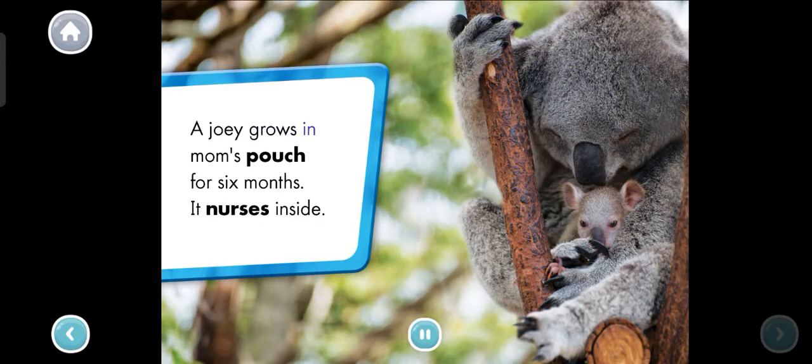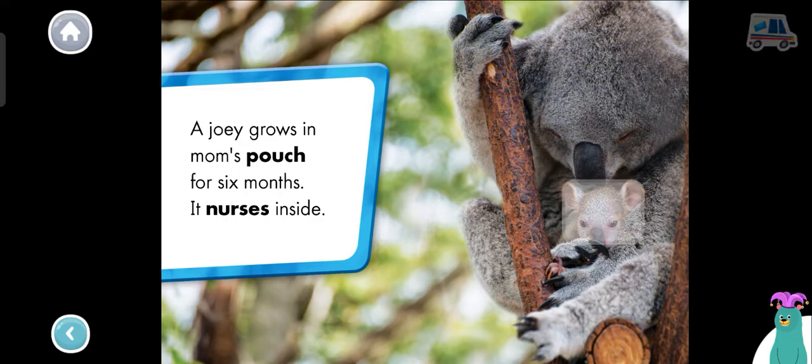A joey grows in mom's pouch for six months. It nurses inside. The joey is in its mother's pouch. Tap the joey. Good job!